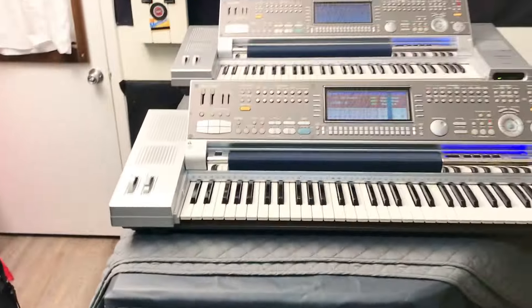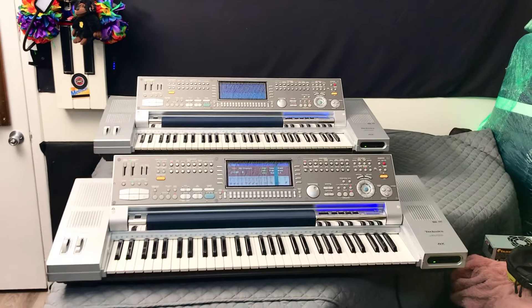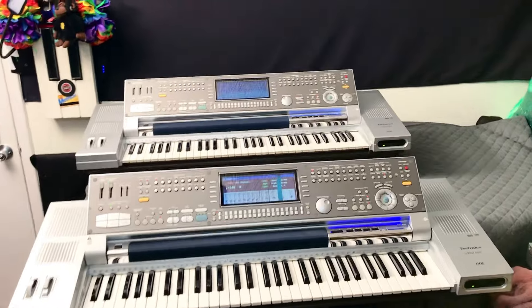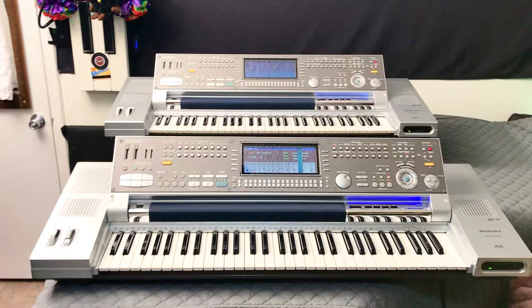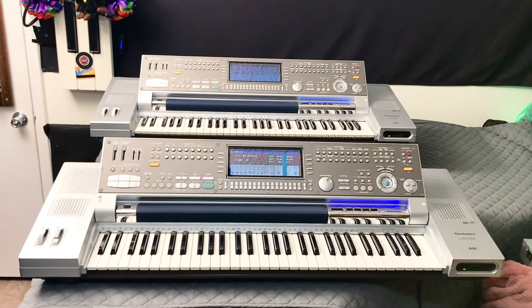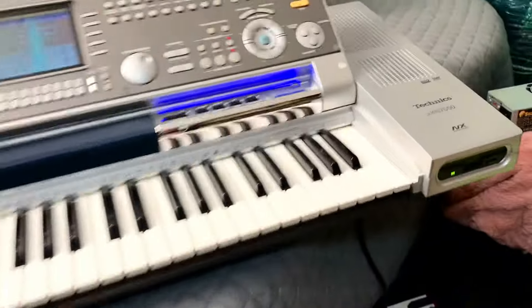My other Technics keyboards that I have: I have the KN1200, I got the KN2000, I have the KN5000, I also have the KN6000, and now I have two KN7000s.